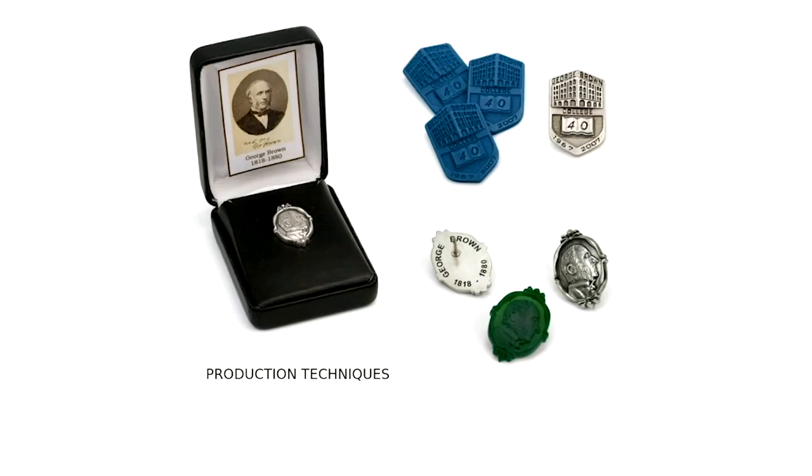We also teach production techniques — jewelry you're going to make in large quantities, like two to five hundred pieces of the same item. Production courses cover mass manufacturing and finishing techniques. Sometimes we have an external client come to the college to produce a piece, and sometimes the college itself is the client, as with these pins. This is George Brown — a 19th-century newspaper man and a Father of Canadian Confederation — and this silver pin was made by students to commemorate 50 years of the college being in operation.